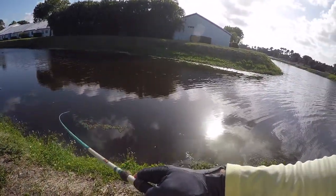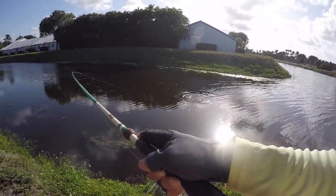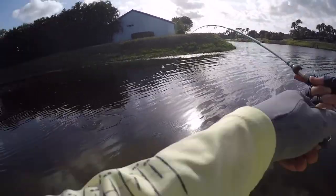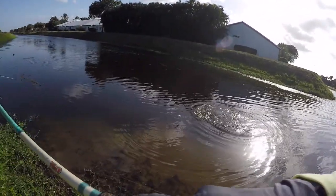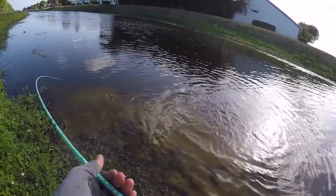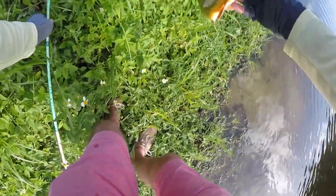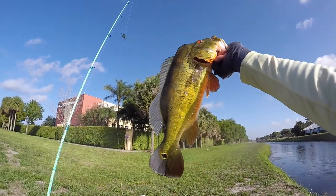I just hooked up — not sure what it is yet. Looks decent, whatever it is. Oh, it's a nice peacock! Let me get down low. Oh my God, what a beautiful fish. Look at that!